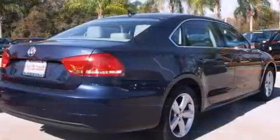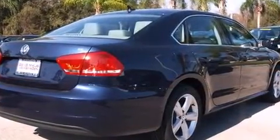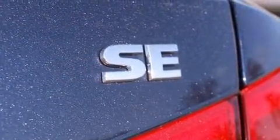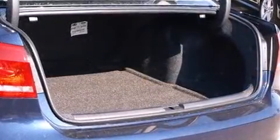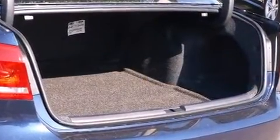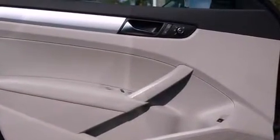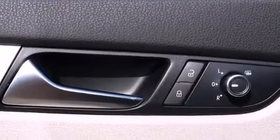Volkswagen infused the interior with top-shelf amenities such as variably intermittent wipers, a leather steering wheel, an automatic dimming rear-view mirror, heated door mirrors, and remote keyless entry. Premium sound drives eight speakers, providing you and your passengers a sensational audio experience.